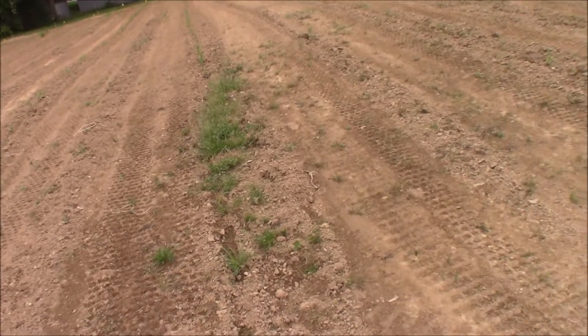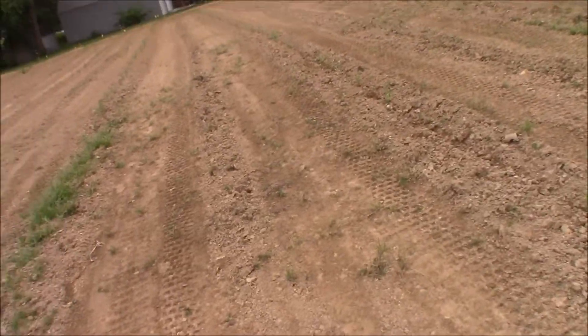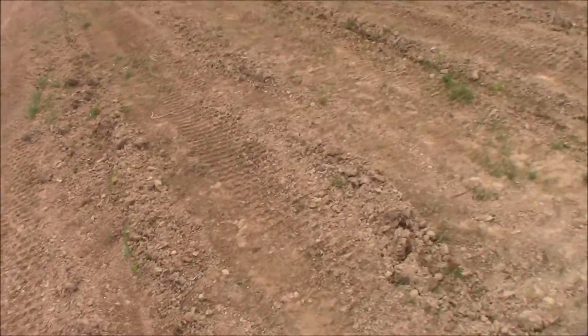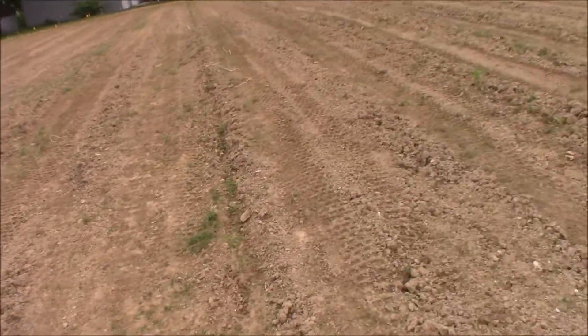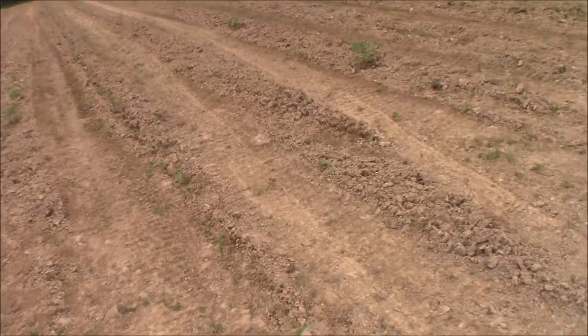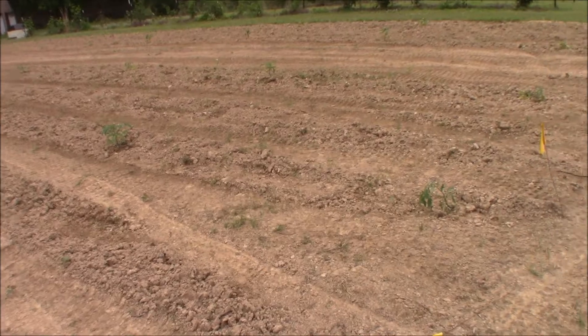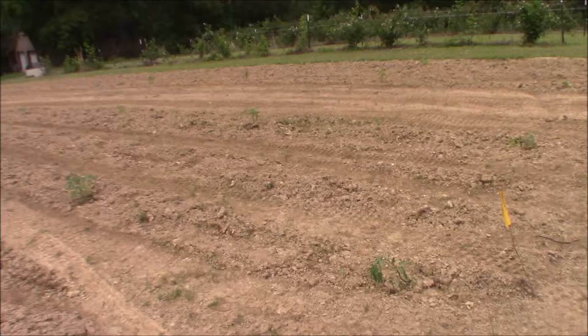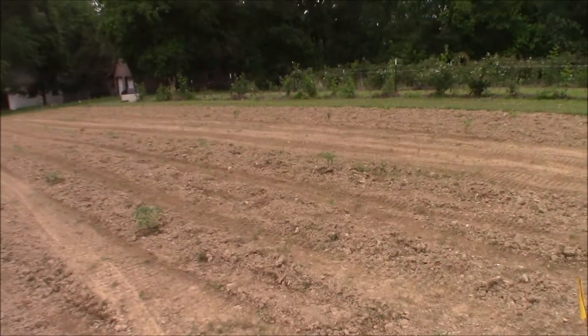There's the tenth row of sweet corn. Now here's the first row with a double flag — that's Indian corn, coming up down there. I've got six rows of Indian corn: the second, the third, the fourth, the fifth, and the sixth row.